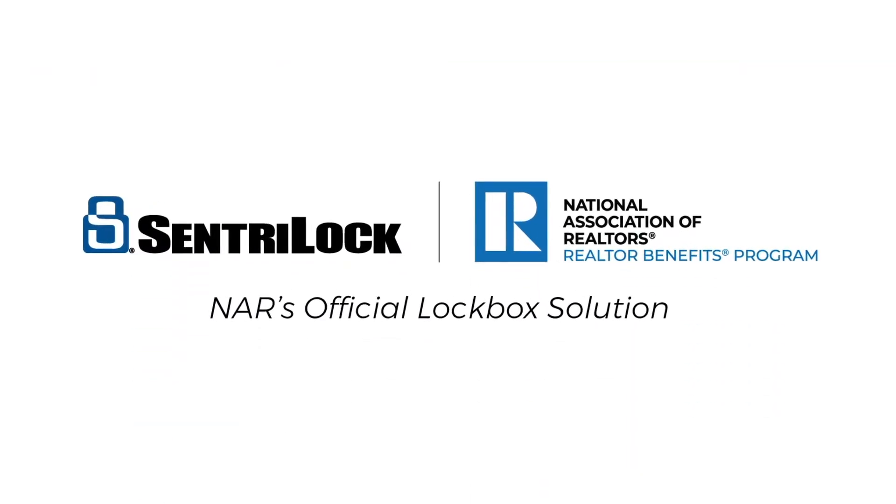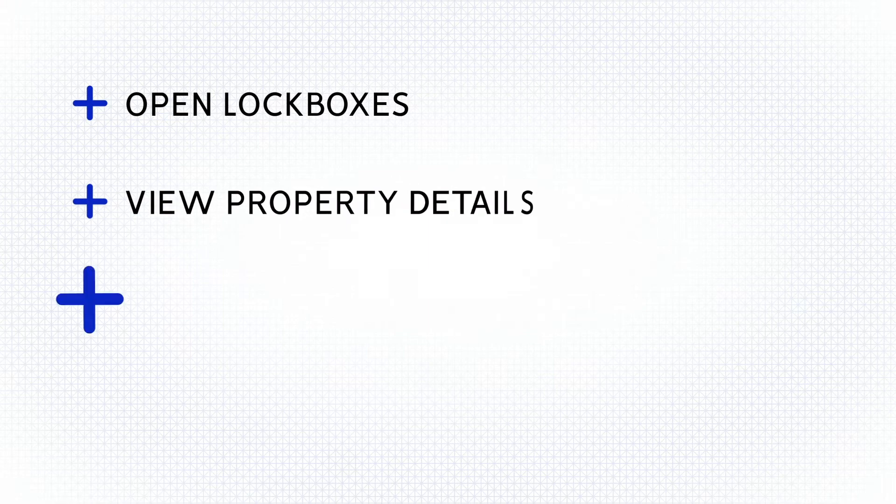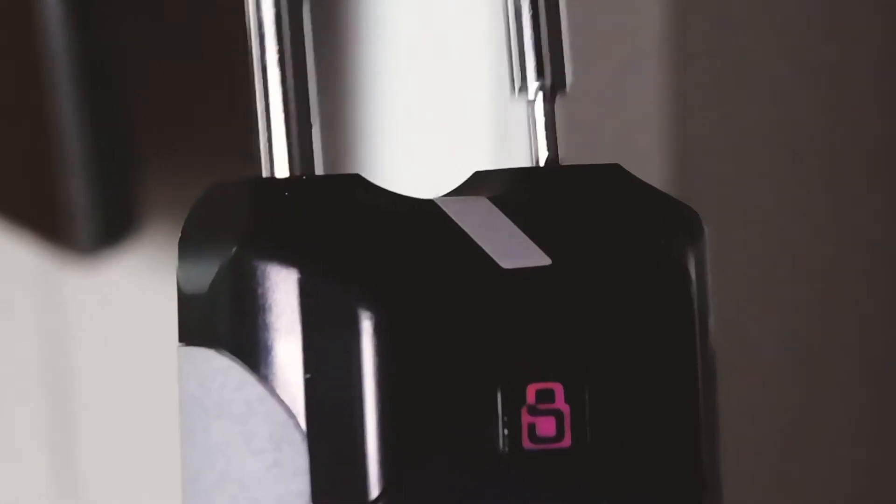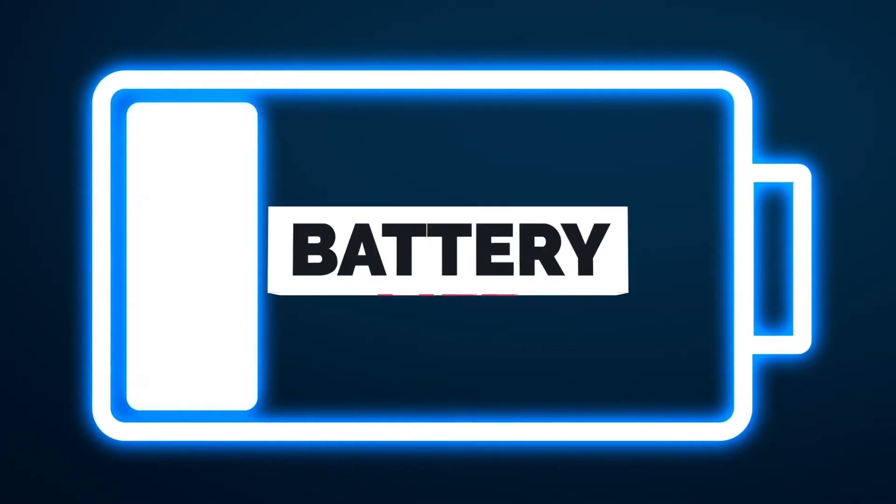Century Locked is the official lockbox solution of the National Association of Realtors. We put the power of access at your fingertips. Agents can open lockboxes, view property details and review their schedule. As an industry leader known for lockbox innovation, Century Locked sets the standard for secure access, durability and battery life.